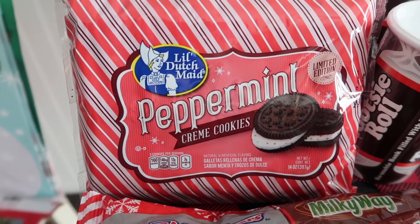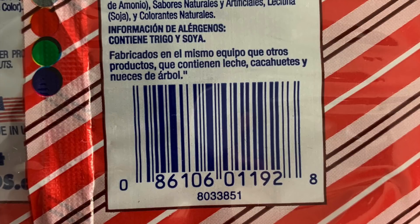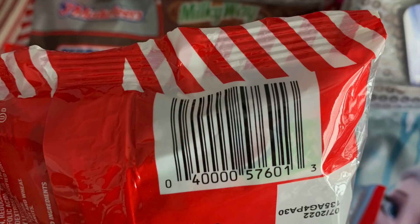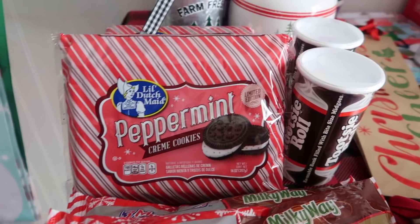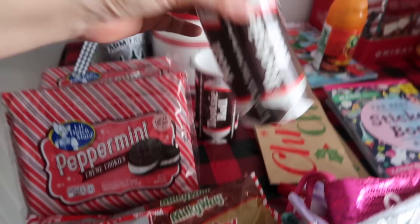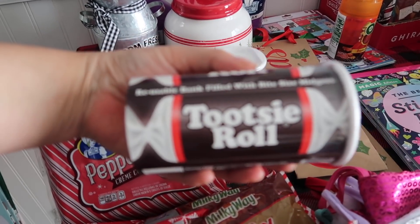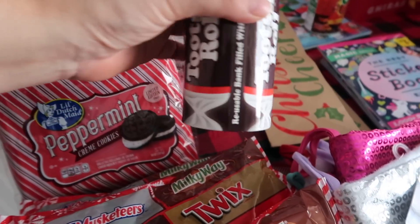Even though it looks Christmassy, I'm sure they'll still enjoy it. These peppermint cookies look really interesting and they were also a quarter. I usually send some paper products over to my in-laws, and I thought some nice cookies and candy would be really nice. And then also these little Tootsie Rolls — it's like a little coin bank and they were also a quarter. Sorry, I keep saying a quarter, quarter, but what a great deal.